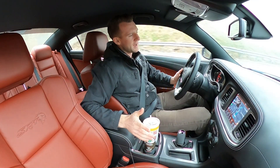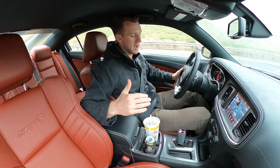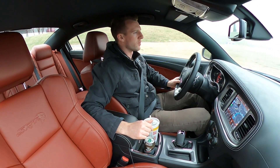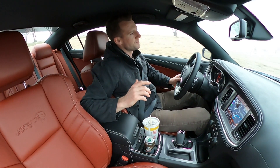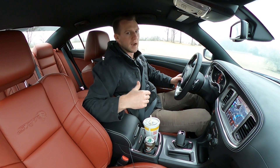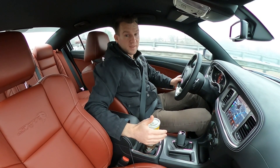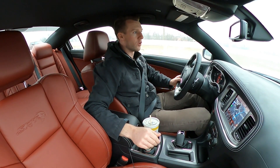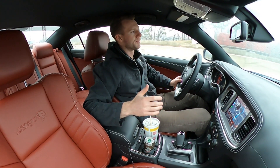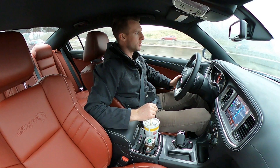A lot of it today is going to be centered around this car - the big dog, the top of the fleet. A lot of people have been hitting me up about events to go to. As far as modifications go, they're going to be more functional in nature. First thing up: tires. I've been kind of nerding out on tires for the past month or two.